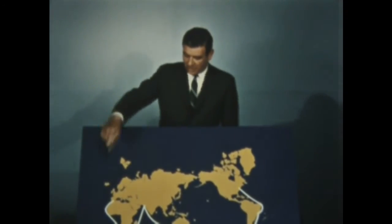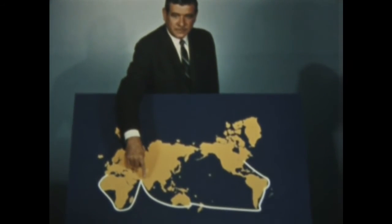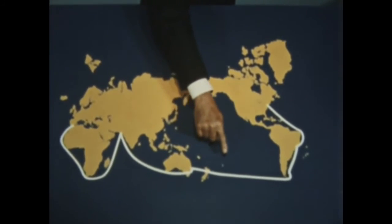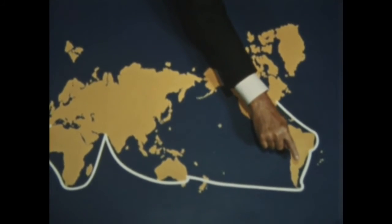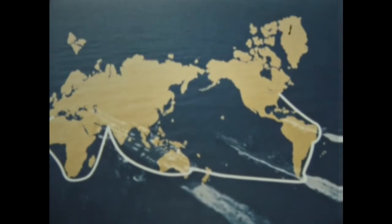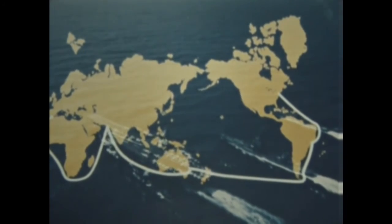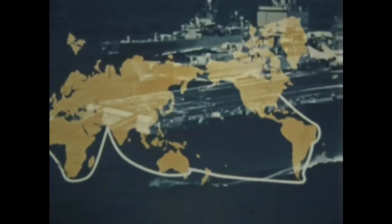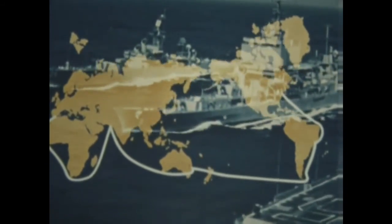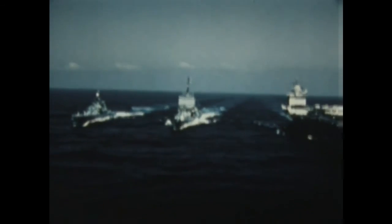The course of Sea Orbit followed around the coasts of Africa and up to Pakistan, south and east to Australia and New Zealand, continuing easterly along the Roaring Forties, around Cape Horn, up the coast of South America, and on to Norfolk. It was a track that passed through all the seasons, crossing the equator four times and coming within 500 miles of the Antarctic continent. From New Zealand to Cape Horn, more than 5,200 miles, the ships maintained a steady 26 knots and there was plenty of power in reserve.